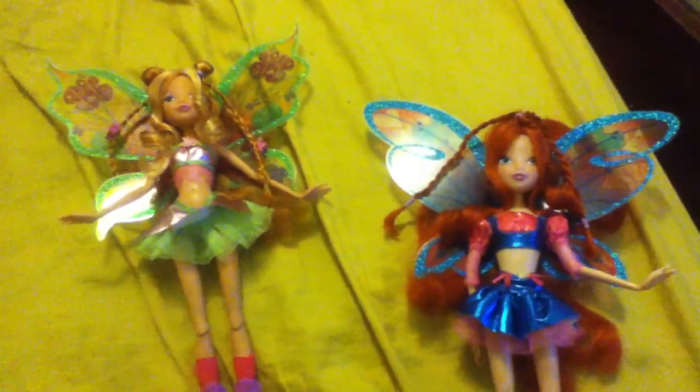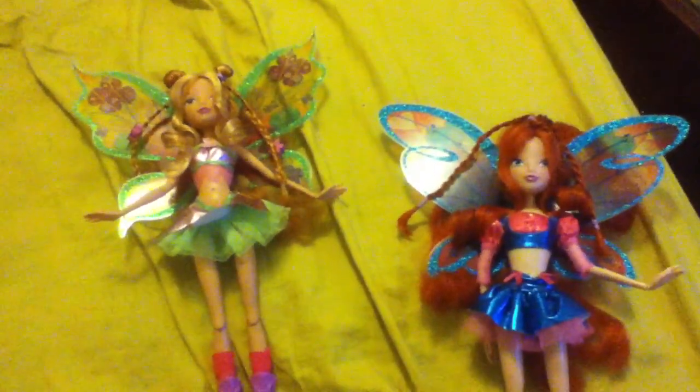I'm really not a doll person but I love the Winx Club. I mean it's kind of cheesy sometimes but it reminds me a lot of Sailor Moon. I can't wait until that cartoon comes out in America in the summer, and if they come out with dolls, oh yeah I'm getting them too. Anyway, these are Believix dolls by Jakks Pacific and they're so pretty.